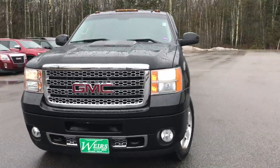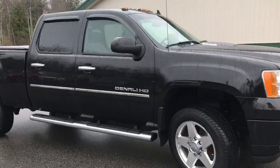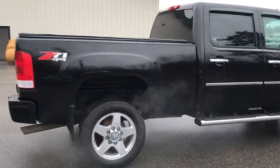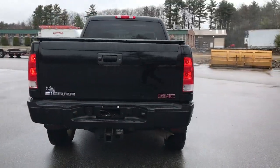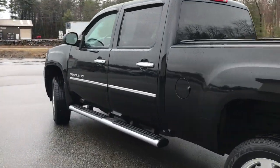Good morning. Down here at Weirs View at GMC Route 1 in Arendelle, Maine. Doing a quick walk-around video of this 2013 GMC Sierra 2500 HD Denali. This truck was a recent trade-in. The Sierra Denali has got a little over 87,000 miles on it.